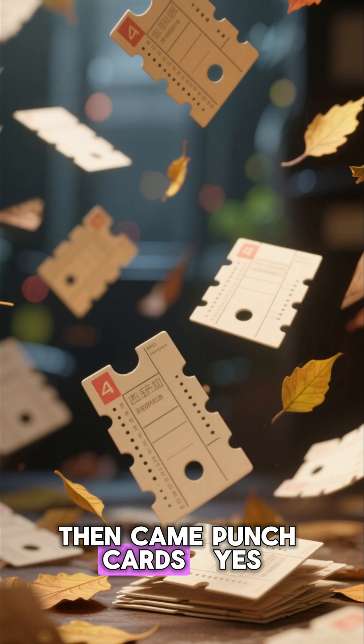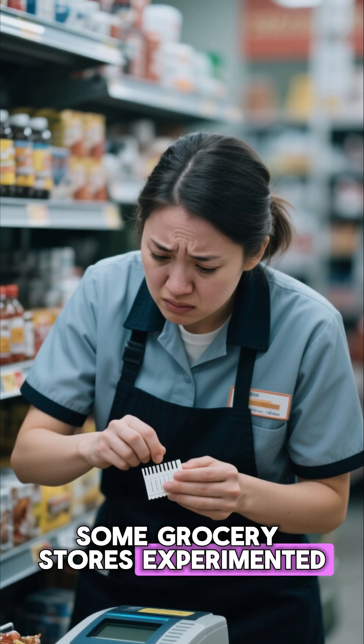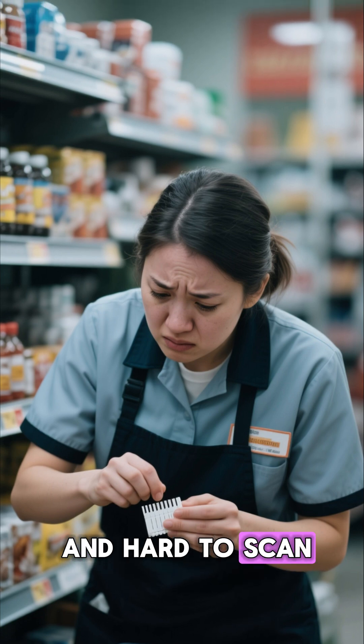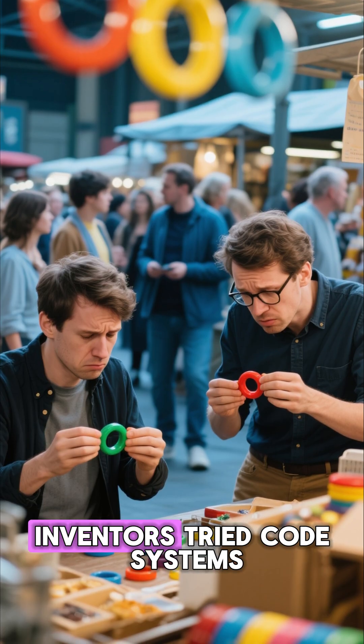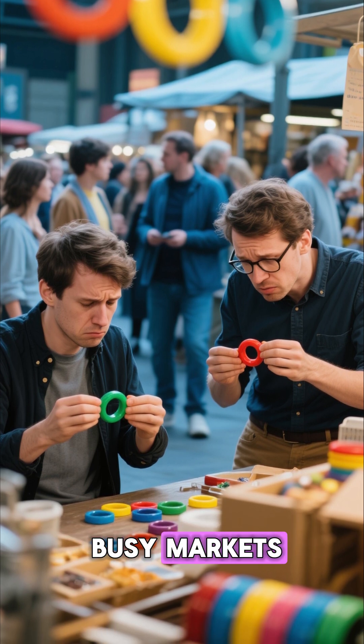Then came punch cards — the same ones used in early computers. Some grocery stores experimented with these, but they were clunky and hard to scan. By the 1930s, inventors tried code systems with colored rings and bullseye patterns, but they failed in busy markets.